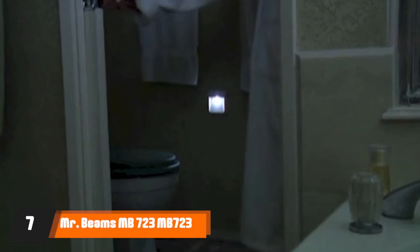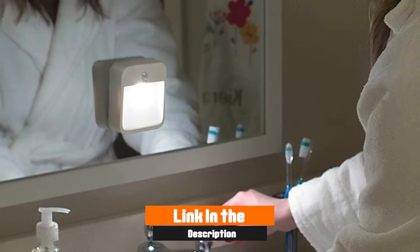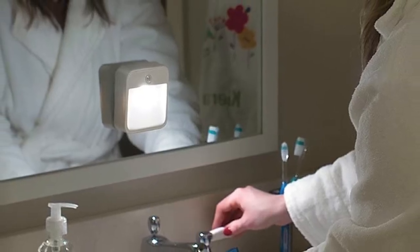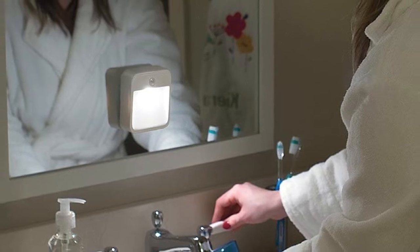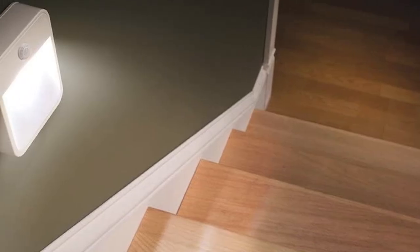Moving on to number seven with Mr. Beam's MB723 Motion Sensing LED. This set of Mr. Beam's lights offers three different battery-powered motion sensor lights, each of which can be mounted with nothing but adhesive or tape if needed. The 4-meter sensor range makes them perfect for corridors in small rooms, and the single LED means that it won't waste power creating unnecessarily strong light levels.